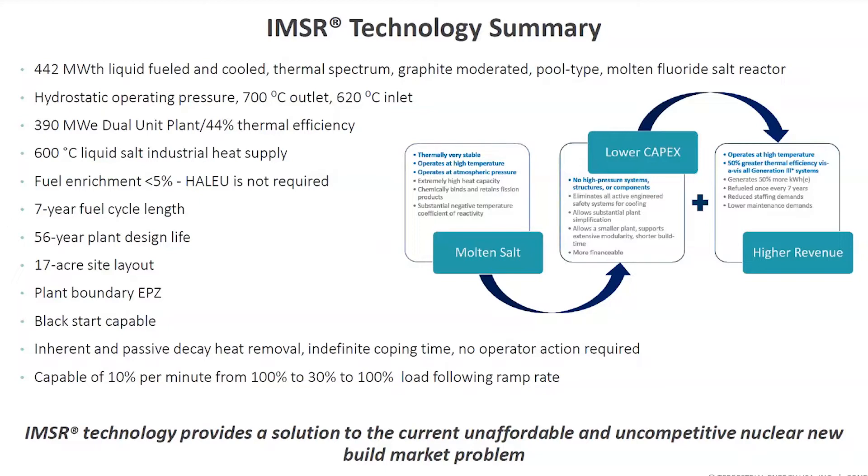We provide 600-degree industrial heat. We do not use high-assay LEU, and we may be the only advanced reactor in industry today not planning to use high-assay LEU in our first deployments. If and when HALEU becomes available commercially, we can quite easily upgrade the plant to a HALEU-fueled reactor. We have a seven-year fuel cycle length, achieved by literally replacing the entire reactor vessel, fuel system, pumps, heat exchangers — what we call the core unit — every seven years.